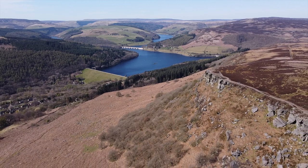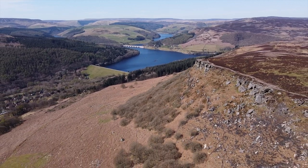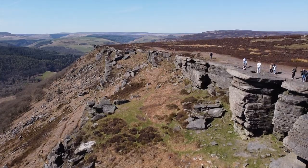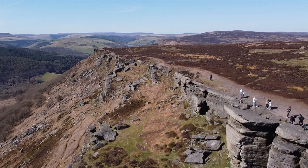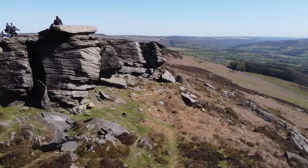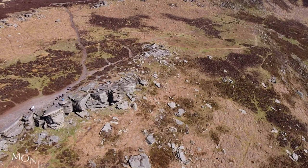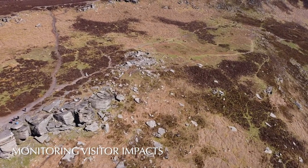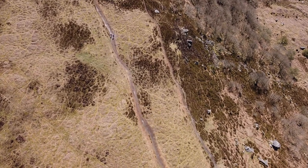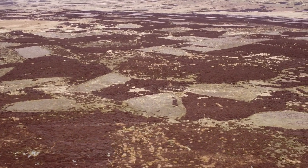It's hard to imagine you could improve on the scenery of the Peak District, but with aerial photography, I believe you can. It gives you a completely new perspective. And a new perspective is exactly what you need when it comes to monitoring the moorland for the impacts of visitors or for fire damage — aerial views of patches of vegetation without the need to hire a helicopter or a plane.